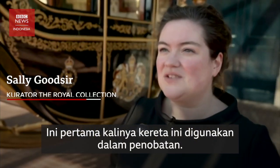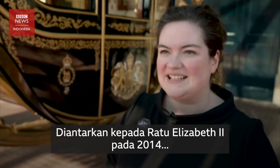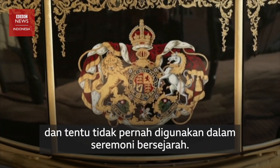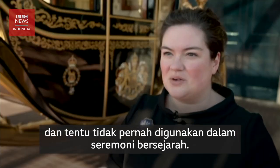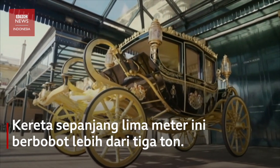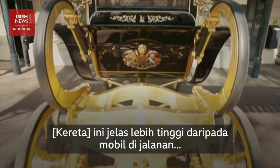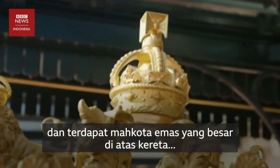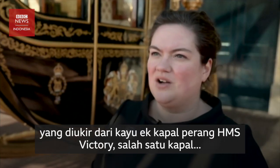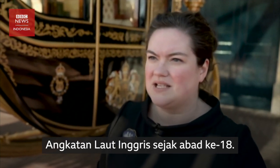It's the first time that this carriage has been used at a coronation. It was delivered to Queen Elizabeth II in 2014, but therefore it's never had the chance to be used in such a historic and important occasion. It's significantly taller than any car on the road today and it has this huge gold crown on the top, amazingly carved with oak from HMS Victory, one of the Royal Navy's 18th century flagships.